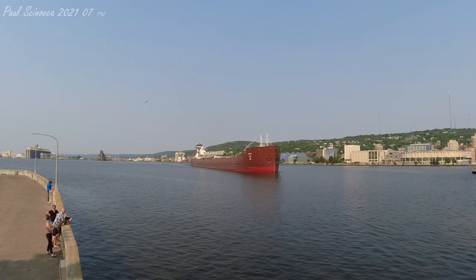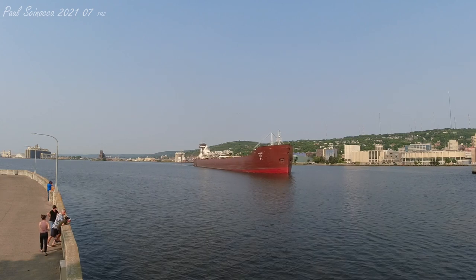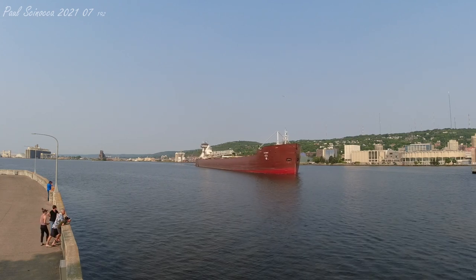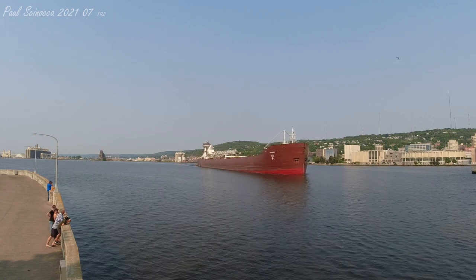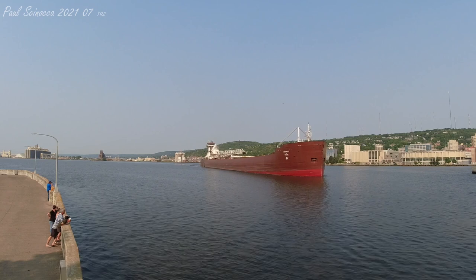Good morning, visitors. That one long and two short that you just heard is known as the Captain's Salute. The vessels that you see departing are the Tug and Barge Dorothy Ann and Pathfinder.